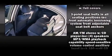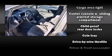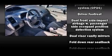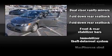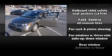Honda ensures the safety and security of its passengers with equipment such as head curtain airbags, front and side impact airbags, anti-whiplash front head restraints, ignition disabling, and ABS brakes. This car was designed with safety in mind, allowing you to drive with even greater assurance.